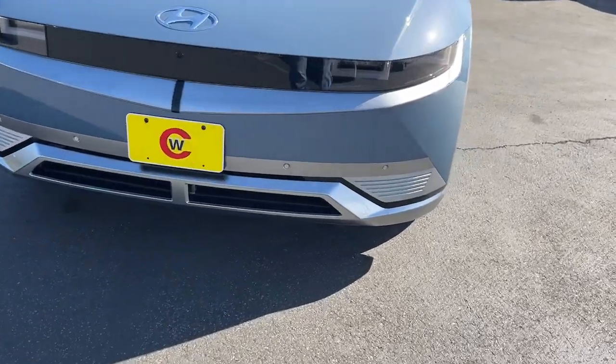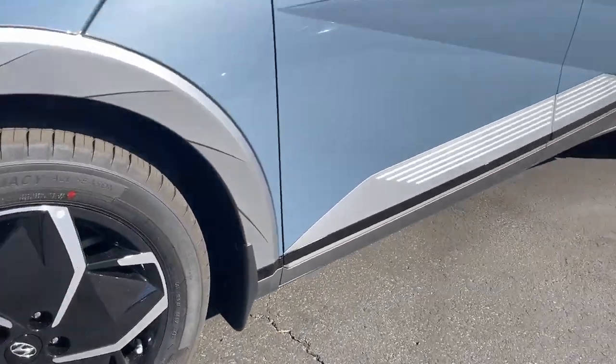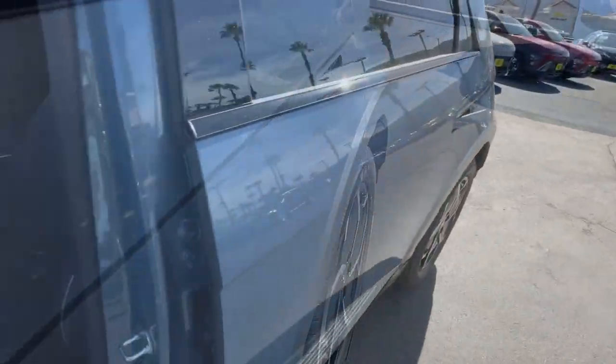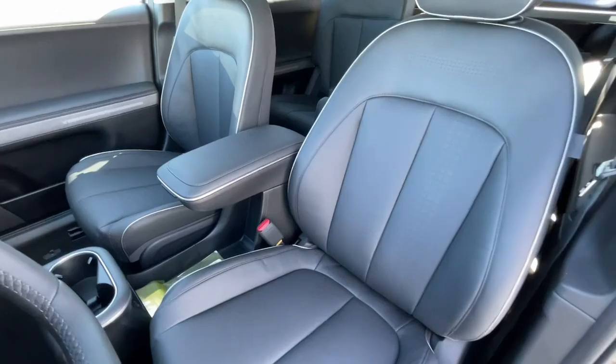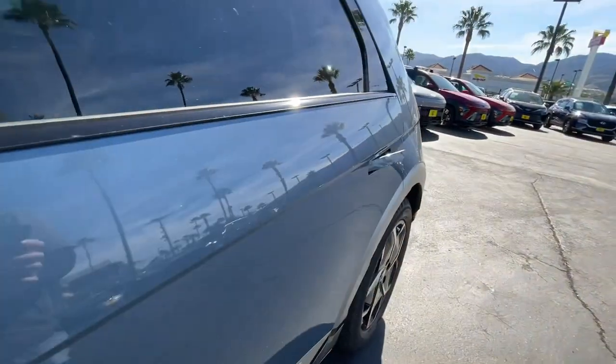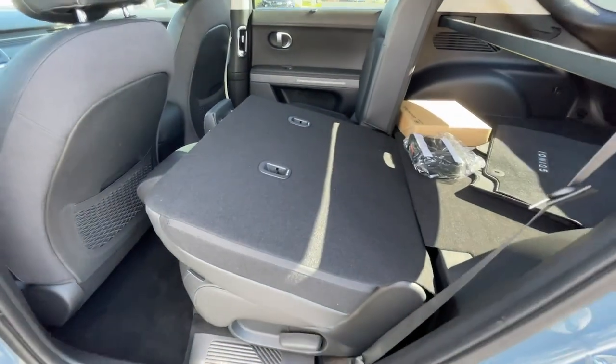The following are some of this vehicle's highlighted options: heated steering wheel, head-up display, Apple CarPlay and/or Android Auto, navigation system, keyless entry, power passenger seat, heated mirrors, power liftgate, cooled front seats, and satellite radio. Get the connectivity and comfort you deserve in this remarkable Ioniq 5.